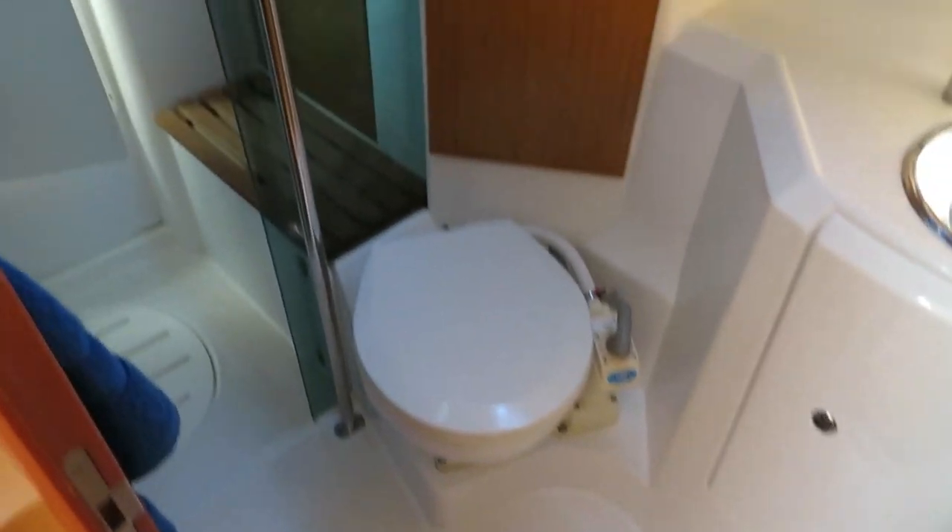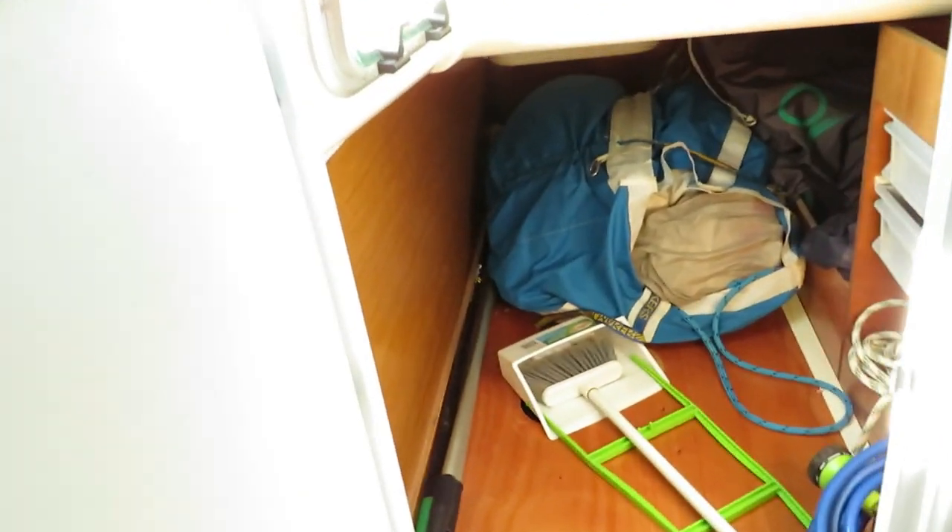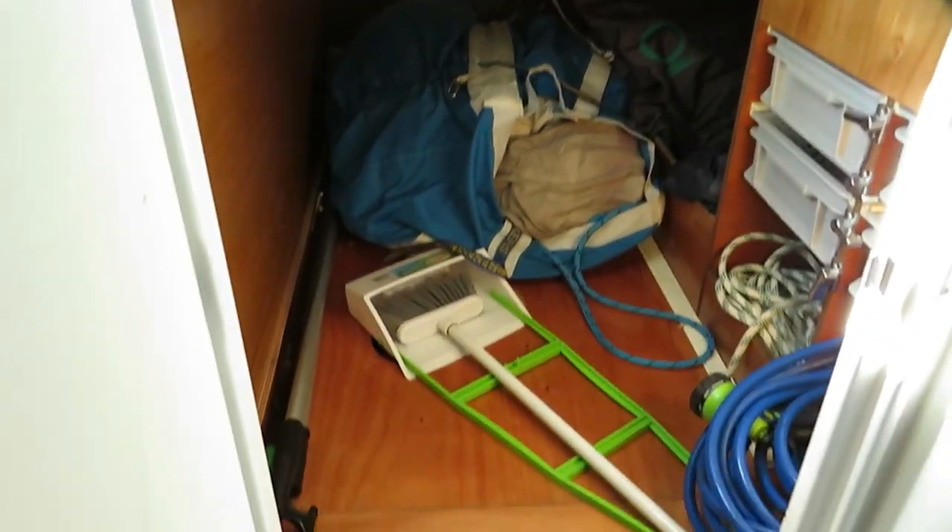There's a manual toilet with a holding tank, a dedicated shower stall, and then a large storage space that can also be used.